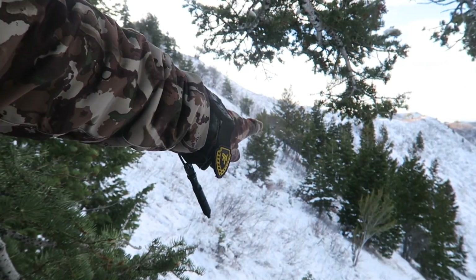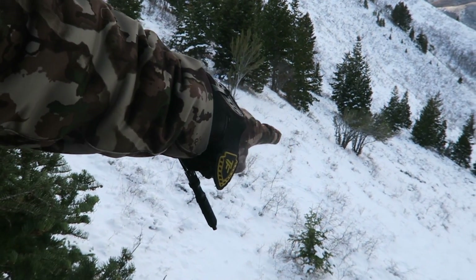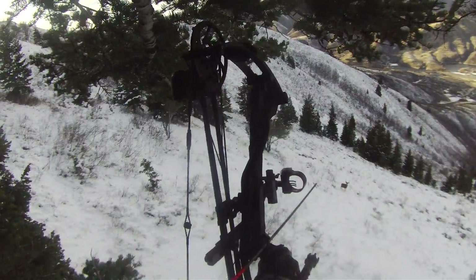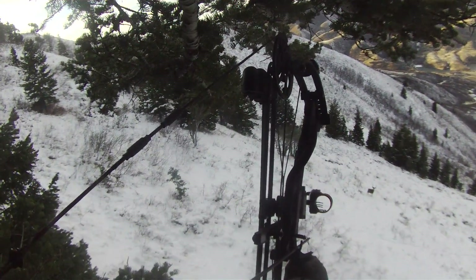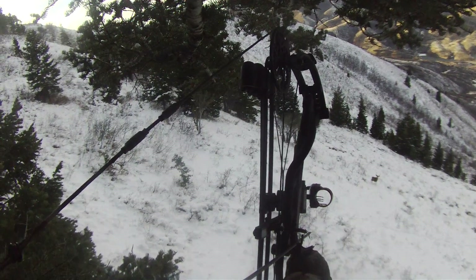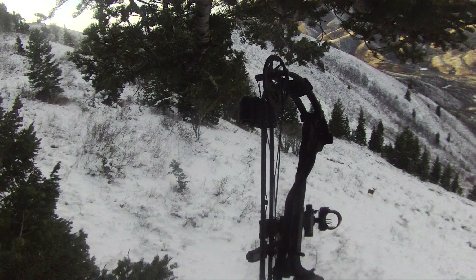That buck came off the skyline right down here by these two mahogany-type trees — there are his tracks. I saw him run holding that front right leg up and I'm pretty sure I saw him pile up down there. I'm going to get my stuff and head down there.